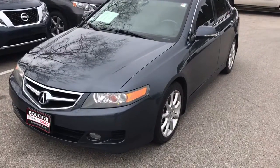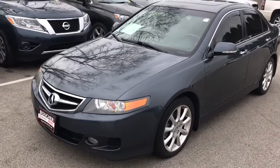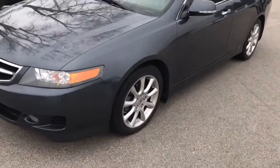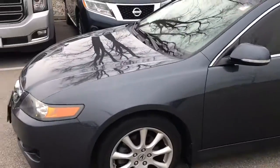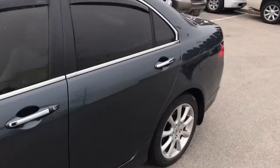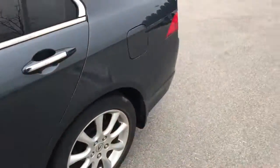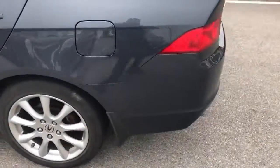Hi, this is Donnie White at Boucher Biok GMC. Today I'm showing you our 2008 Acura TSX. This one is a navigation model. You can see here nice 17-inch aluminum wheels. This one does have a sunroof. Very clean car, 106,000 miles on it.